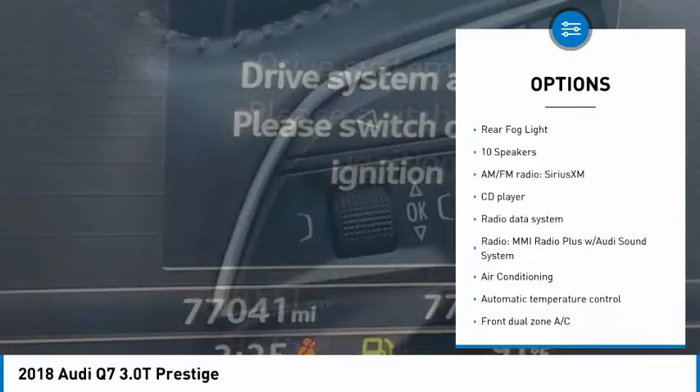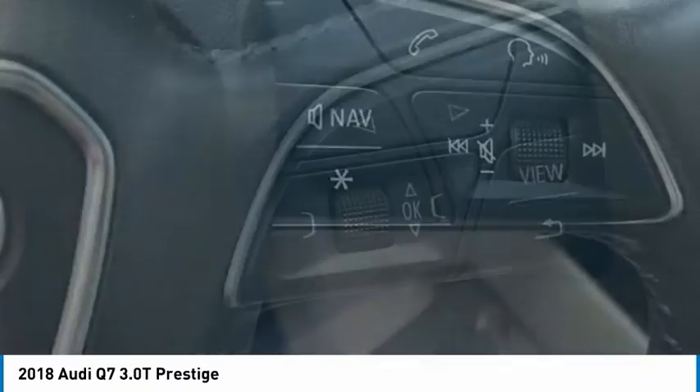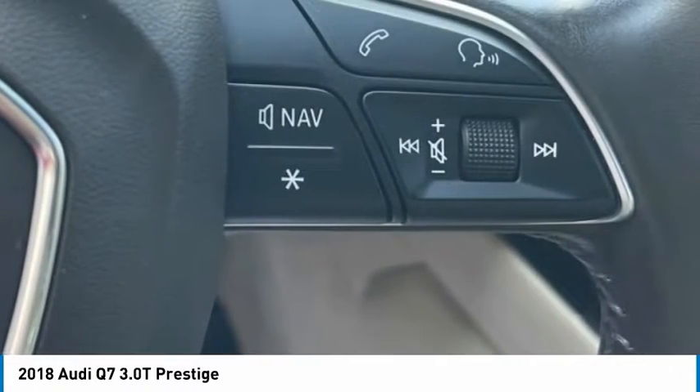Traction control, remote keyless entry, fog lights, power moonroof, rain sensing wipers, rear fog light.